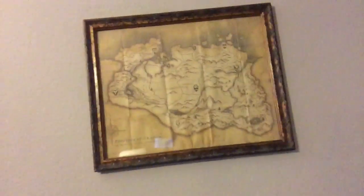Greetings YouTube, this is Brian and you're watching Ascending Human. Just in case you were wondering, yes, that is a map of Skyrim behind me. Because I'm a nerd like that and I love Skyrim.